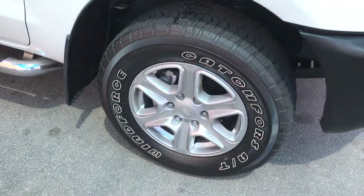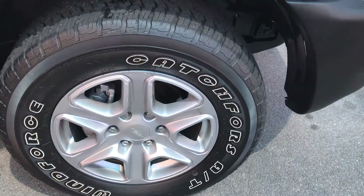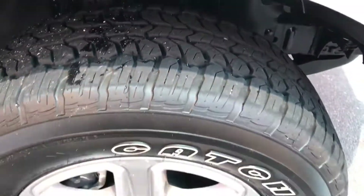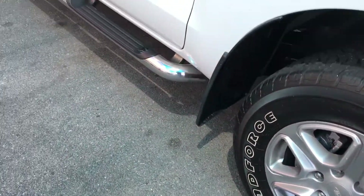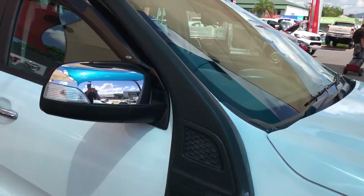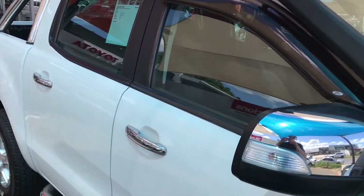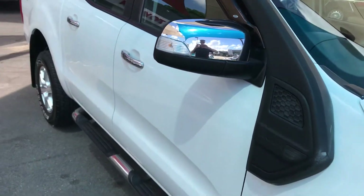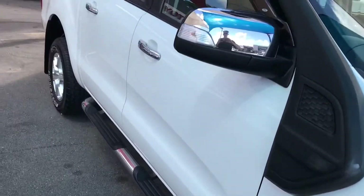Coming down, we've got your Windforce Catchforce Ultra range tyres with really good tread left on them, and your Ford alloy wheels. Got your genuine side steps as well as your genuine range snorkel. Being your XLT it is your higher model, therefore it's got a lot of nice chrome touches to it as well as your alloy wheels.